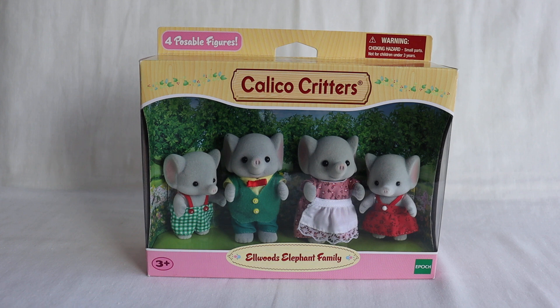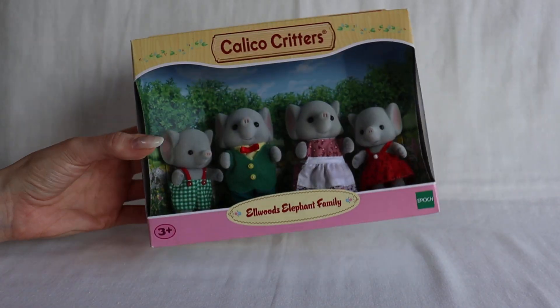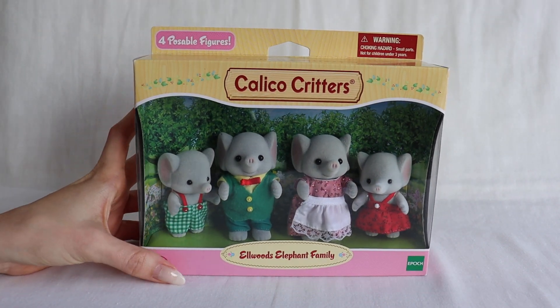I found some descriptive information online for the Trunk Family, but it doesn't seem to match the description information for the L. Woods Elephant Family that is in English on the box. So I'm going to go with the descriptive information on this box to tell you a little bit about this.